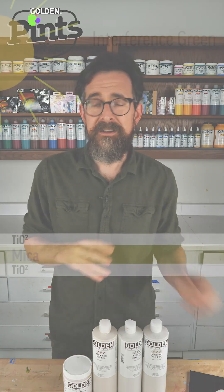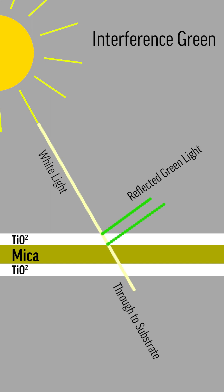They work on a principle very similar to a butterfly wing, where when light comes through and hits the pigment, part of it is bent off and sent back as a single wavelength or color, and the rest is sent through to the substrate.